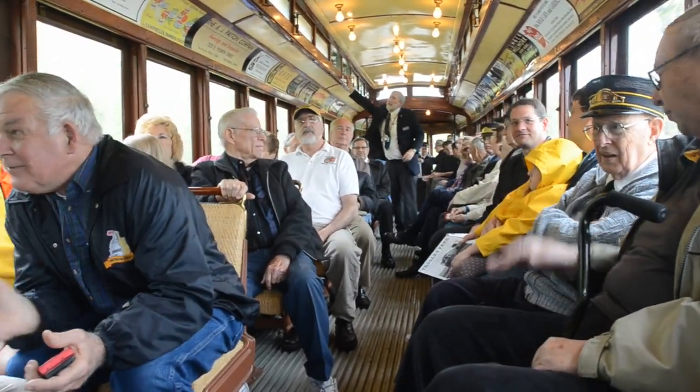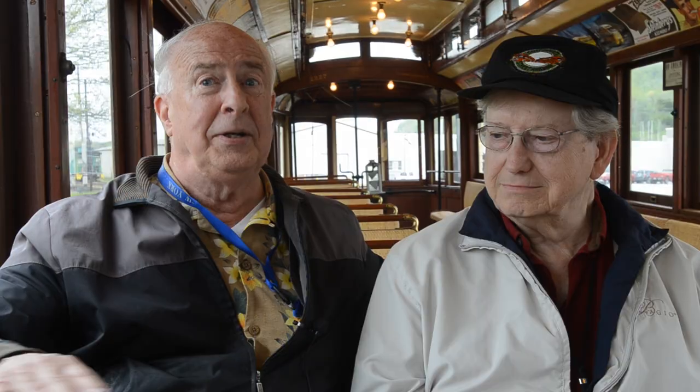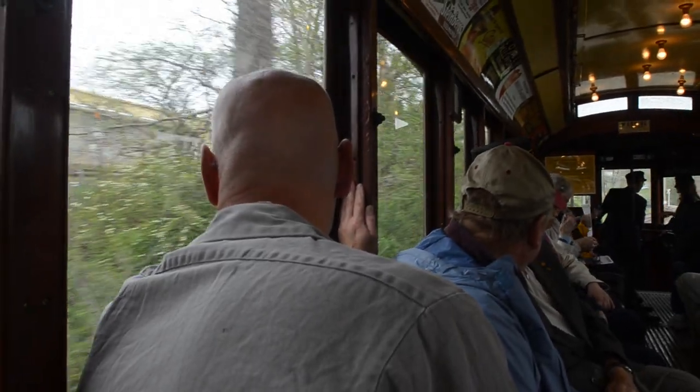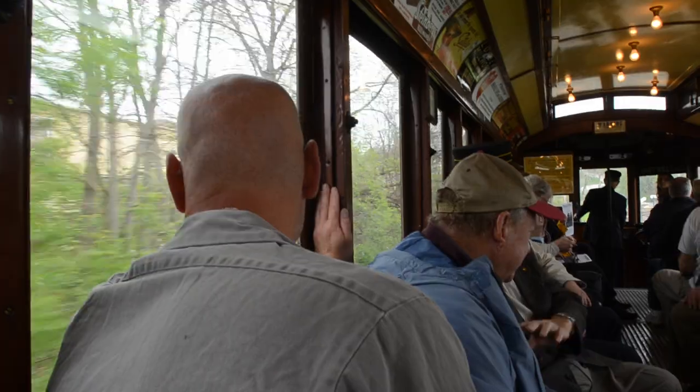Remember, in those days, no air conditioning. So in the summertime, with the windows open and these giant windows in this car, it was cool. And the front windows went down too, so you got a nice breeze through the car.